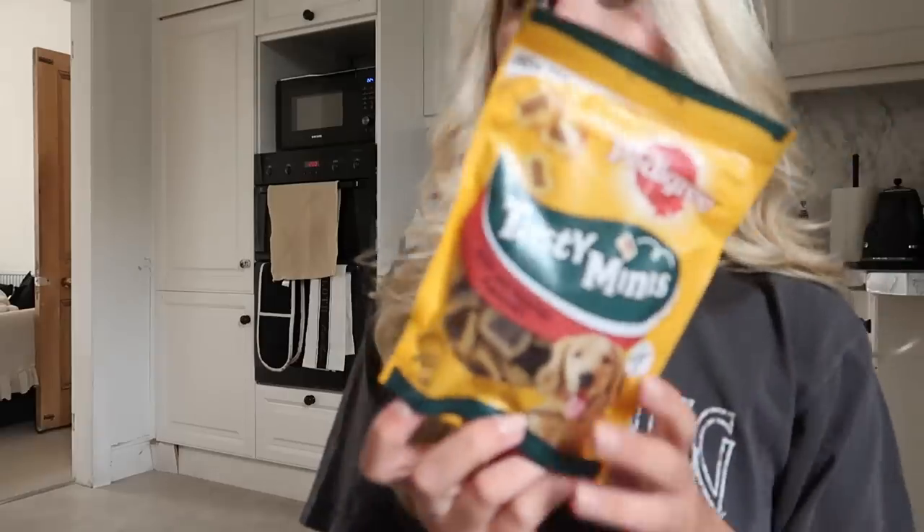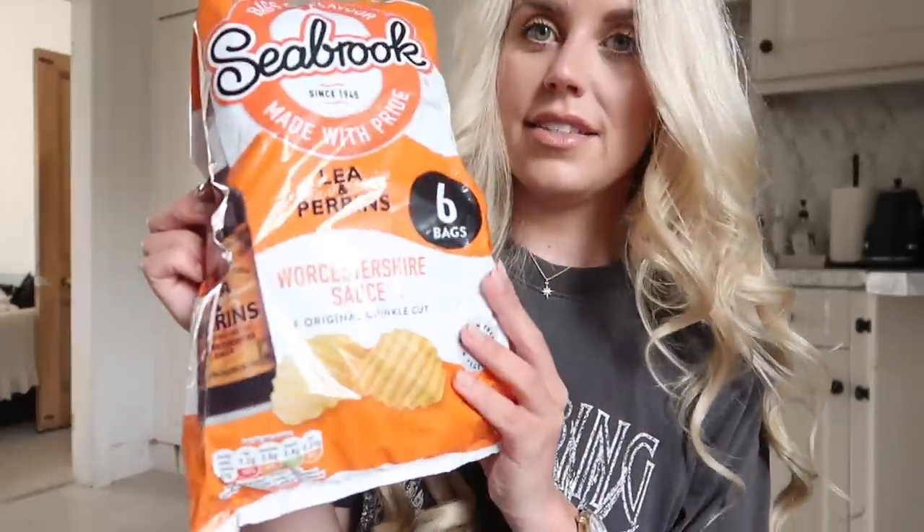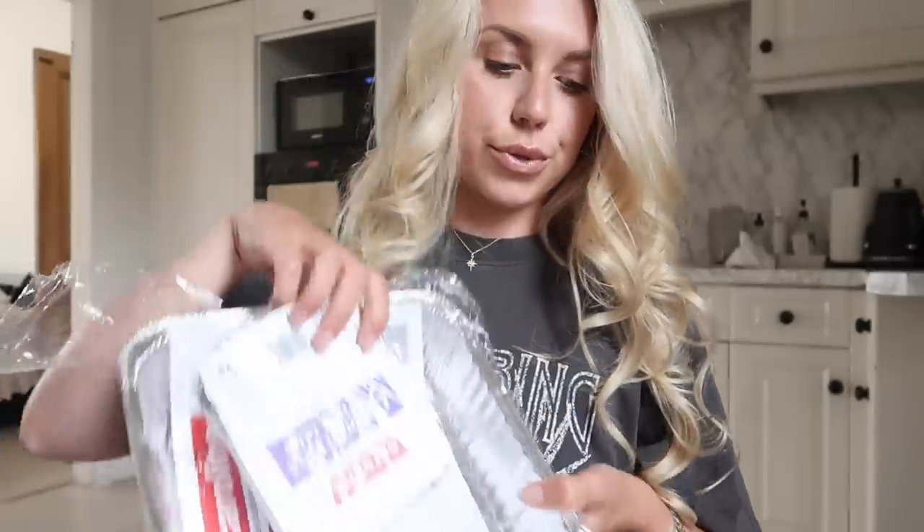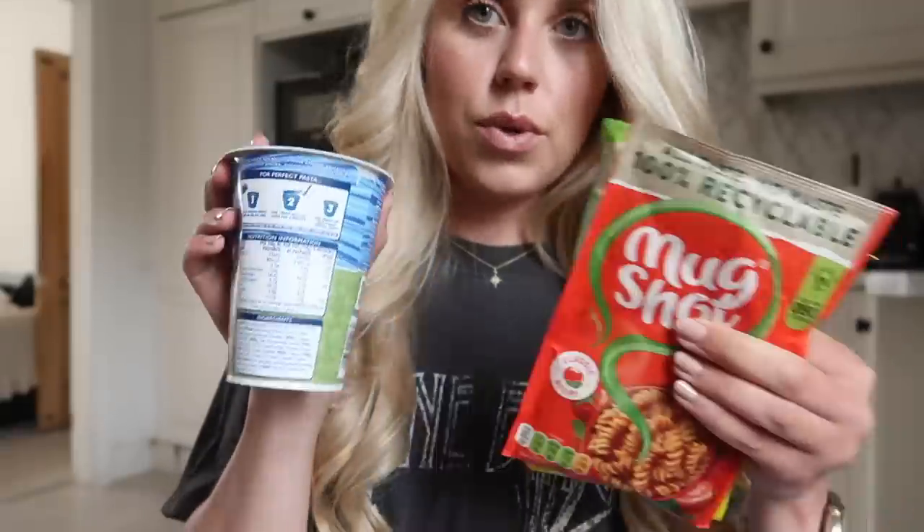To keep him entertained for two minutes! I've also got some tasty minis. Now for the kitchen bits — I've got Liam Karen's crisps and what a throwback — chip sticks! Got some foil trays too, for quick and easy lunch options.